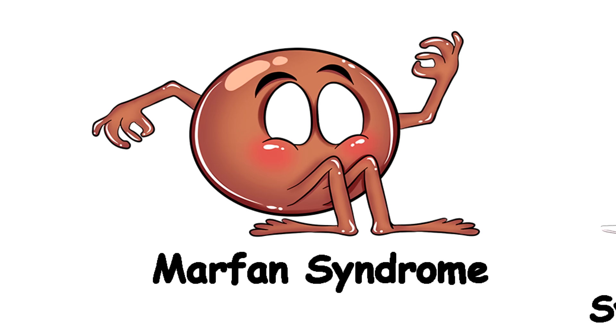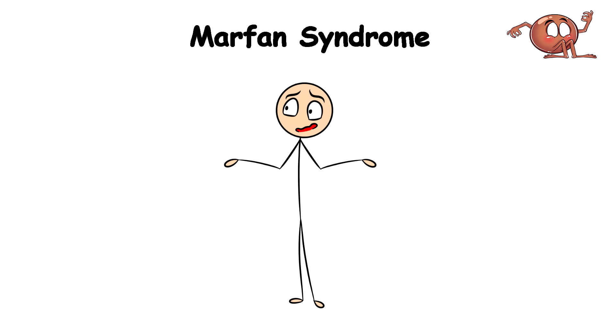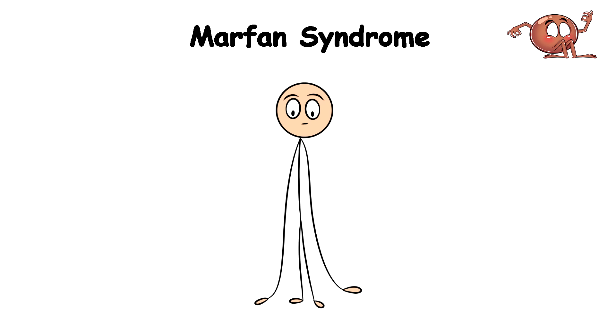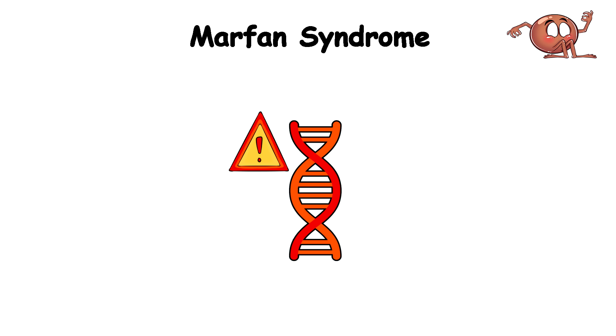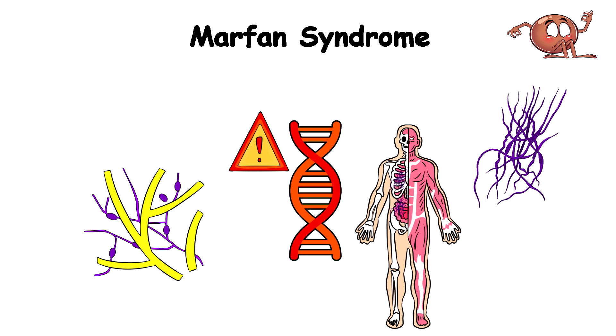Marfan Syndrome. Being an awkward skinny teenager was definitely something everyone experienced. However, just imagine you woke up this morning to find that you've suddenly grown taller than even the tallest basketball players. Your arms are so long that you can tie your shoes without even bending over — basically an overnight growth spurt that would make a giraffe feel short. But unfortunately this is not your average teenage growth. This is Marfan Syndrome in action, an inherited disorder that affects connective tissue, the fibers that support and anchor your organs and other structures.